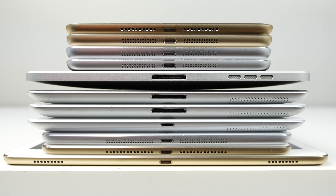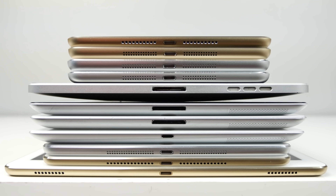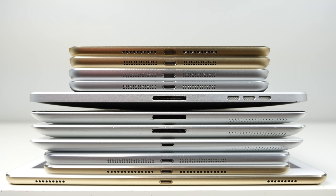What's up guys, EverythingApplePro here, and as part of my yearly series, here's my every iPad comparison in 2015.